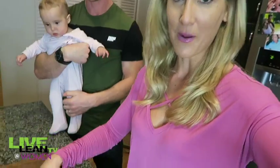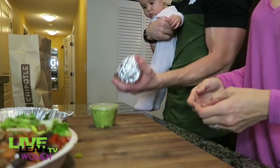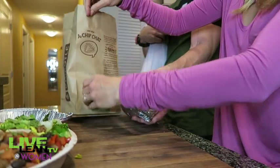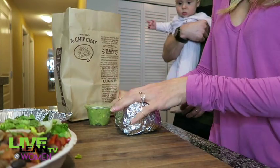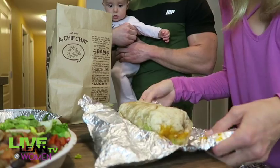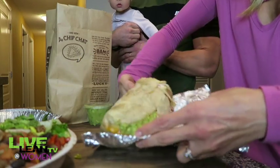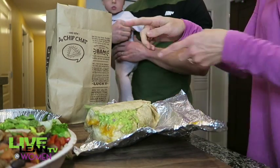Now item number two. I should be able to do bicep curls for this thing — it's heavy. The chips and guac go together with this meal, because sometimes people order a burrito and chips and guac on the side. So let's play the scenario that this is what you ordered — this big burrito. Guac is spilling out the sides. There's guac in here and guac on the side — remember that.